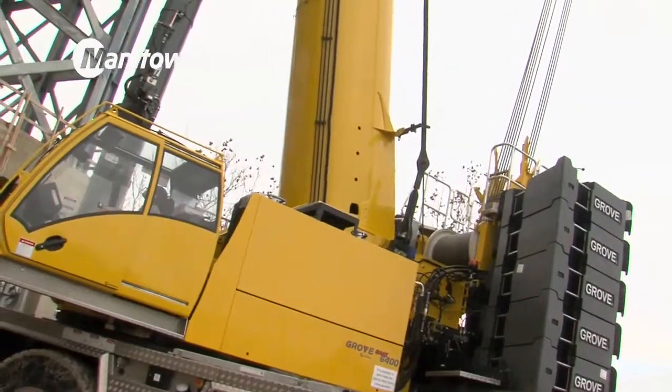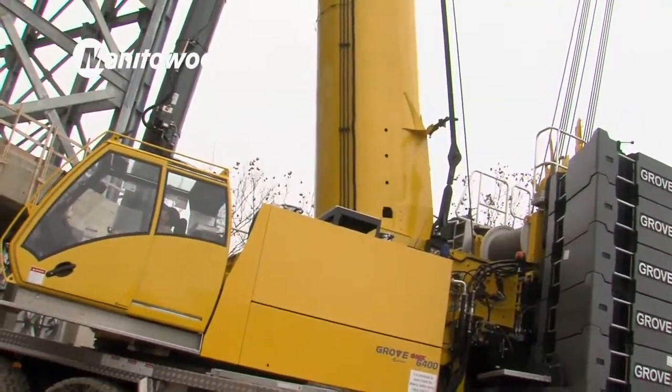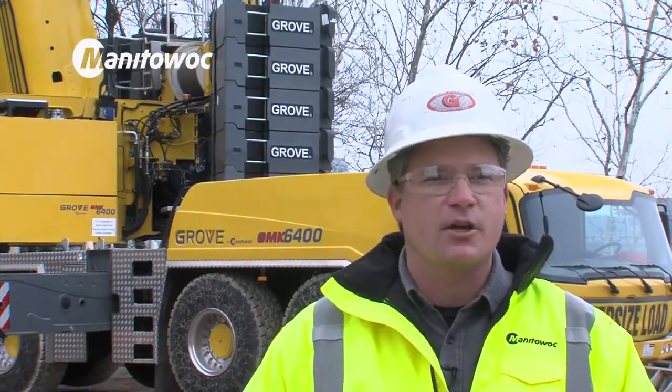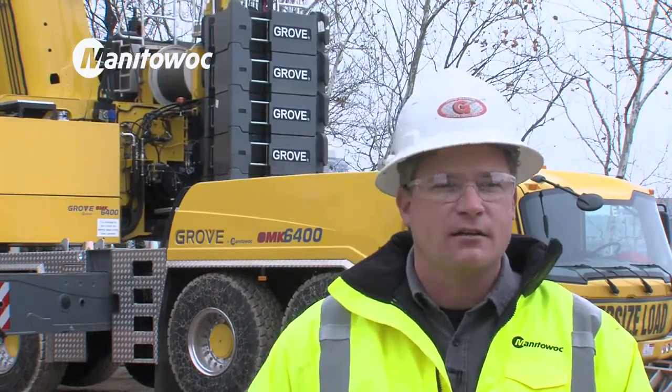The transition was very easy for our operator. He was used to running a Manitowoc product. It has the same basic design but with a lot of nice redesigned engineered upgrades that really puts Manitowoc into the next generation.